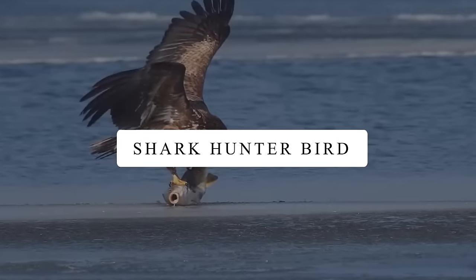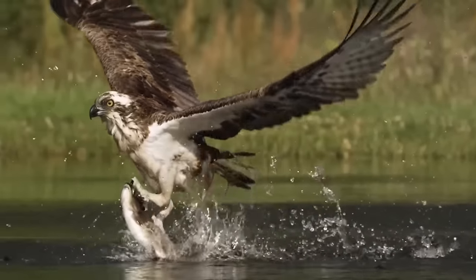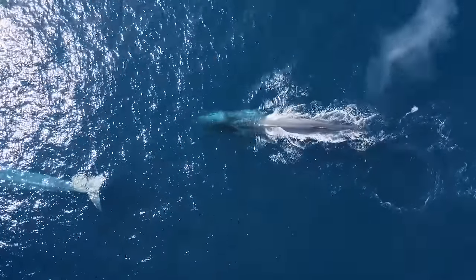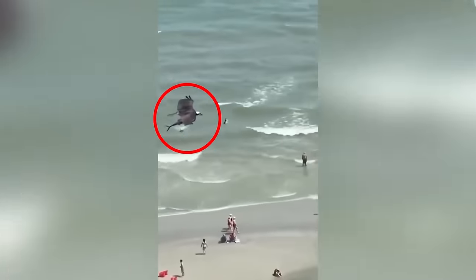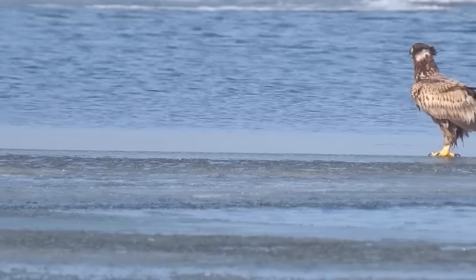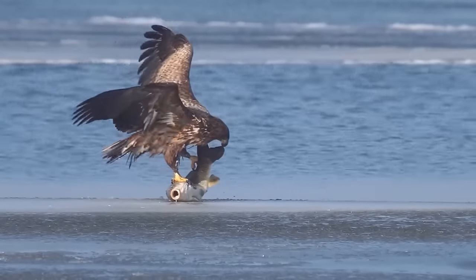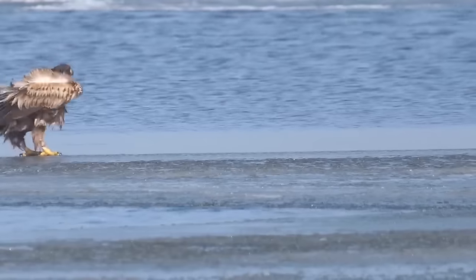Shark Hunter Bird. Not just us humans, but birds are really good at catching big fish too. There was an osprey who spotted a huge four-meter-long fish swimming in shallow water. The osprey quickly swooped down and grabbed the fish in its mouth in just a few seconds. Birds like this are very quick to catch fish. There was also a white-tailed eagle that landed on the beach, then went into the water and came out with a really big fish. It's quite fascinating to observe birds catching fish while relaxing on the beach.